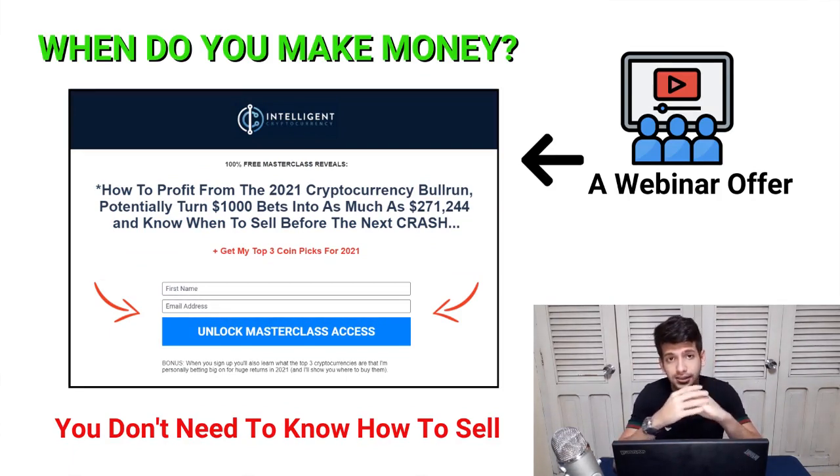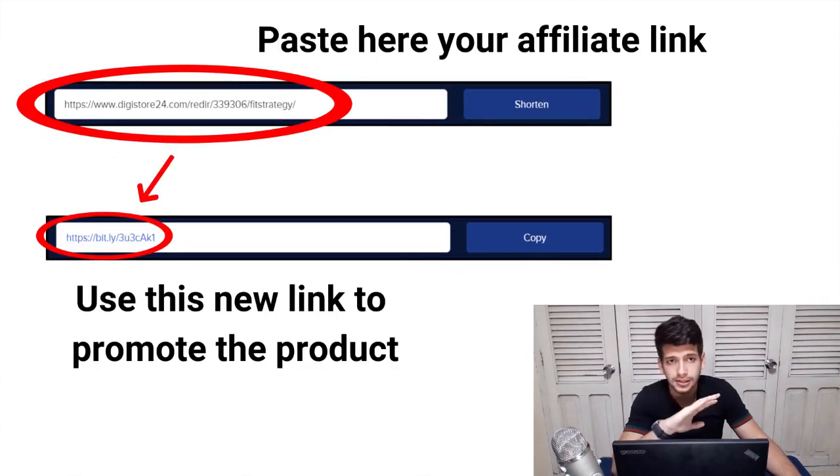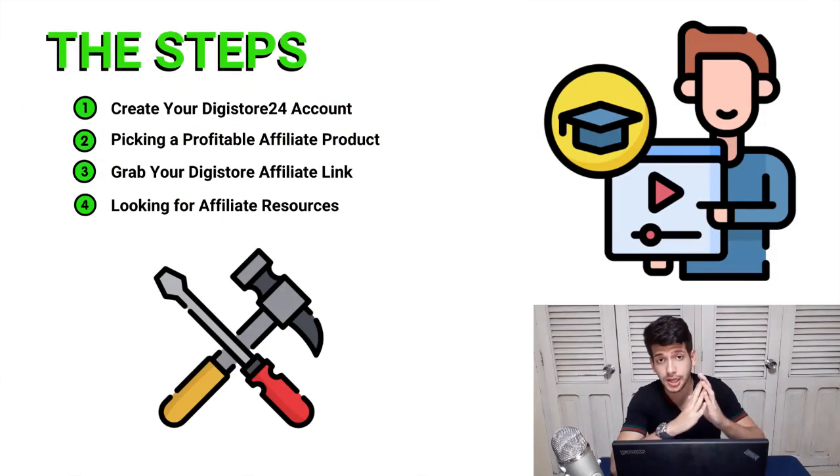Once you send people to this affiliate link, they're going to see a webinar registration page. Once they're inside, the vendor will sell the product for you — you don't need to know how to sell. When the webinar is done and the person purchases the training, you make your money. To increase clicks, shorten your affiliate link using Bitly.com, because if you use your normal long affiliate link, people may think they're being sent to a spam website.